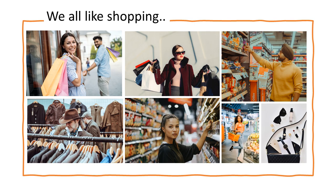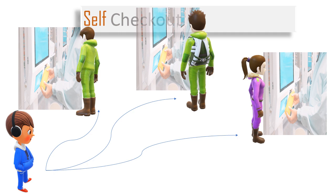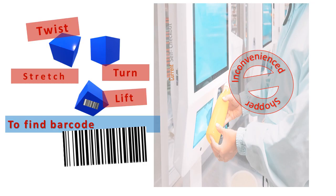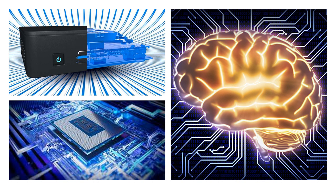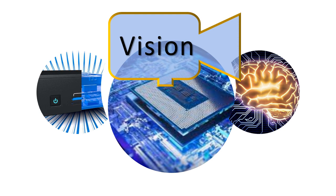Everybody likes shopping, but waiting at the checkout counter — nobody likes that. Self-checkout made it easier with more stations and DIY, but is it really convenient? Finding the barcode on each item and showing it clearly to the machine is not so convenient. We have wonderful, smart, artificially intelligent computers, and all they can understand is a barcode — surely they can do better. We can make them do better by adding a camera and some vision-based AI software.